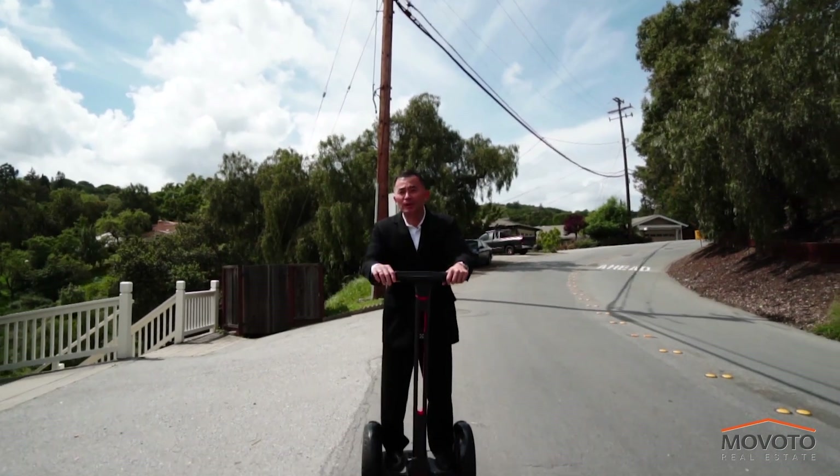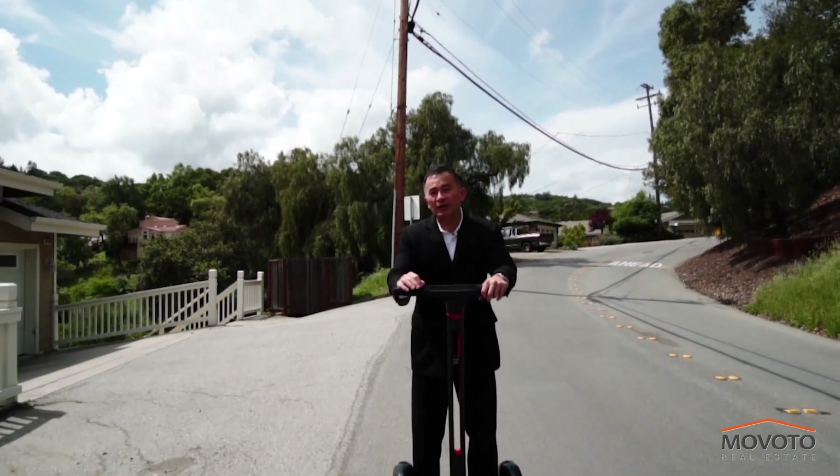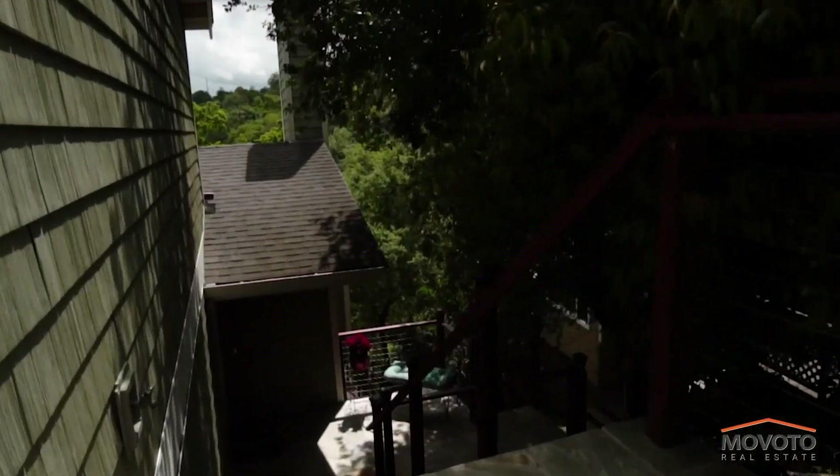Hi, I'm Trang Nguyen, and welcome to another exclusive listing. Today I come to you from 3327 Oak North Drive in Emerald Hills, California, 94062. This beautiful home is nestled among the hills of Redwood City and exemplifies the reason why the area is also known as Emerald Hills. Please join me as we tour this much sought after home and its surrounding areas.